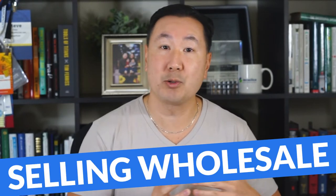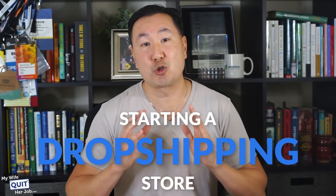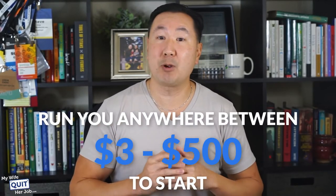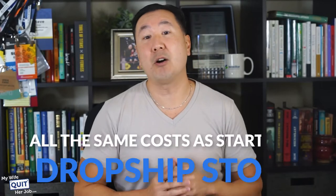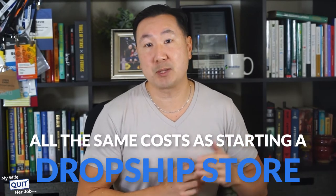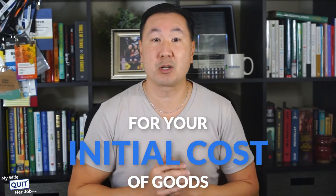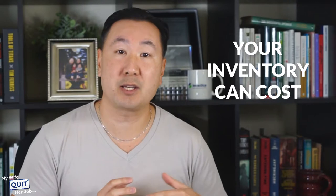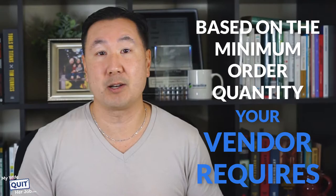We're going to start out by talking about starting an online store selling wholesale products. As I mentioned in the last video, we determined that starting a dropshipping store will run you anywhere between $300 to $500 to start. Starting an online store the traditional way with inventory carries all the same costs as starting a dropship store, except that you also need to set aside some money for your initial cost of goods. Depending on what you plan on selling, your inventory can cost hundreds or thousands of dollars based on the minimum order quantity that your vendor requires.